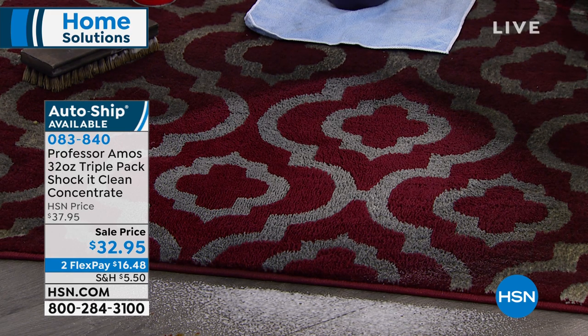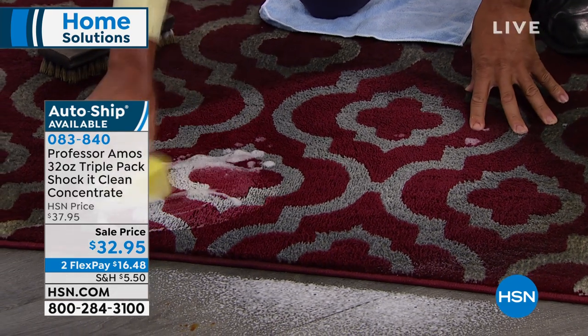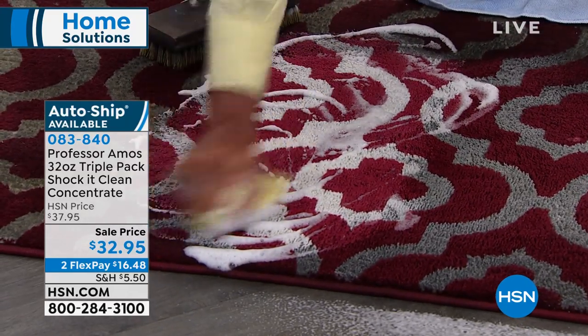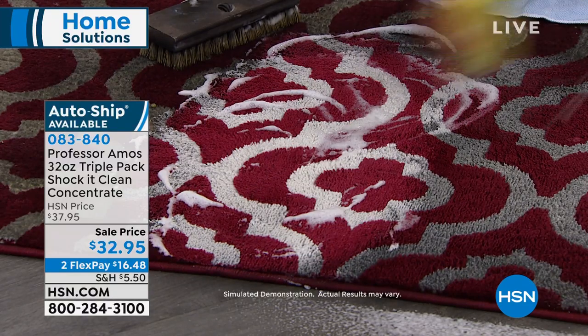And just like Shannon told you, this is a proprietary formula. Major facilities use it — the hotels, the motels, the Holiday Inn. Did you see them driving what looks like a Zamboni machine in the big casinos? They are using this. We would love to hear from you. Well over a million sold. AutoShip is available.